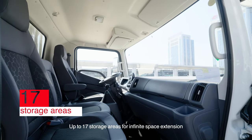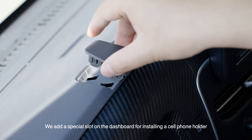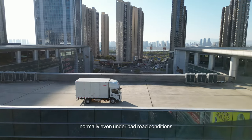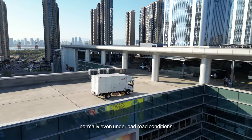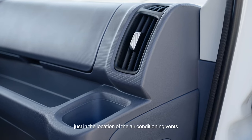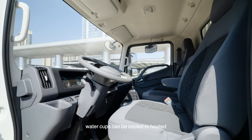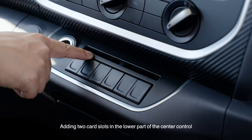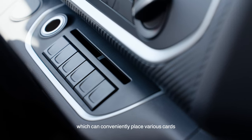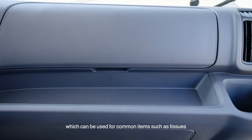Up to 17 storage areas provide infinite space extension. We added a special slot on the dashboard for installing a cell phone holder, so you can use cell phone navigation normally even under bad road conditions. Two additional cup holders on both sides of the instrument cluster, just at the location of the air conditioner vents, so water cups can be cooled or heated. Two card slots in the lower part of the center console can conveniently hold various cards.